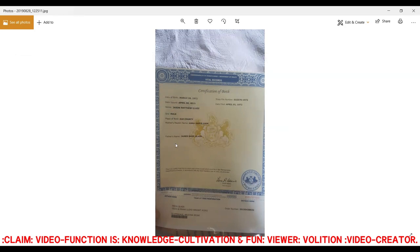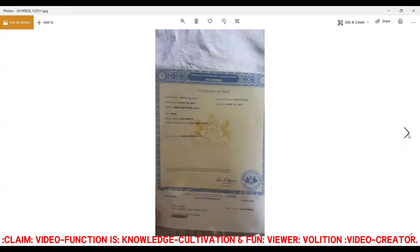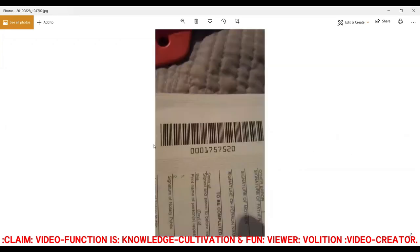Anyhow, I was adopted and I don't have my original certification of birth. This one was issued on April 30th, 2015. I draw your attention to this number in the bottom right-hand corner: 0001757520. That number is also on the back with the barcode.